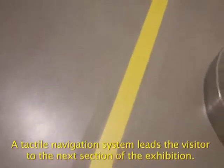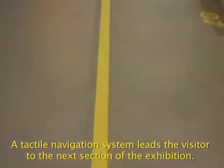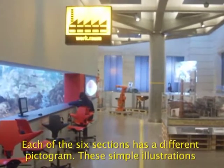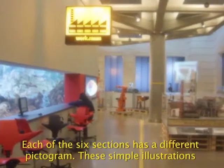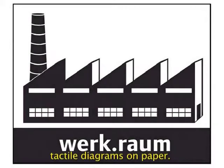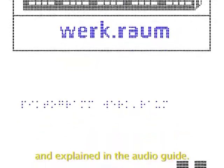A tactile navigation system leads the visitor to the next section of the exhibition. Each of the six sections has a different pictogram. These simple illustrations can easily be converted into tactile diagrams on paper. The text is transcribed into Braille and explained in the audio guide.